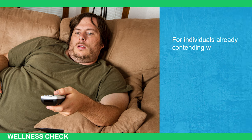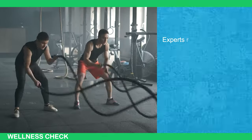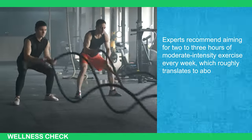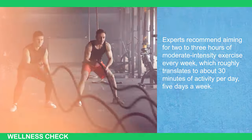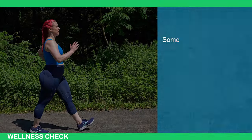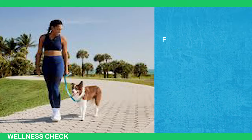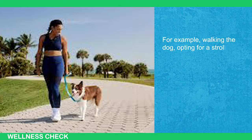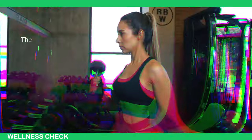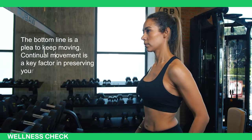For individuals already contending with fatty liver disease, it is crucial to incorporate physical activity as a routine practice. Experts recommend aiming for 2-3 hours of moderate-intensity exercise every week, which roughly translates to about 30 minutes of activity per day, 5 days a week. This exercise regimen doesn't necessarily entail engaging in sports or frequenting a gym — something as simple as taking a brisk walk can suffice. Walking the dog, opting for a stroll to the grocery store, or choosing stairs over elevators are all small yet effective ways to stay active.